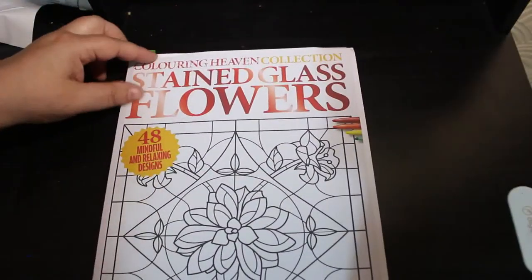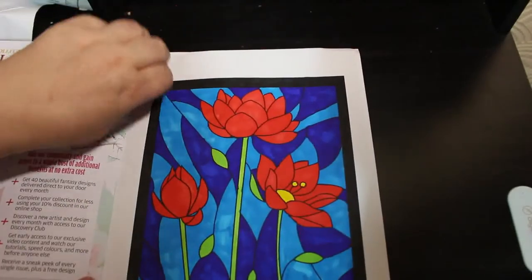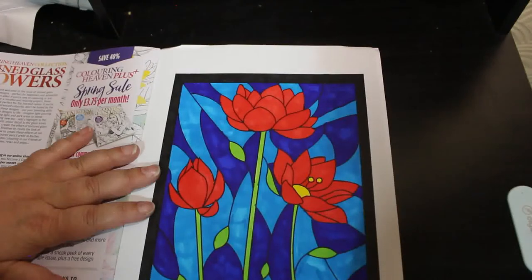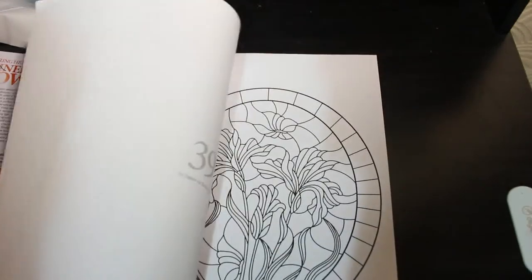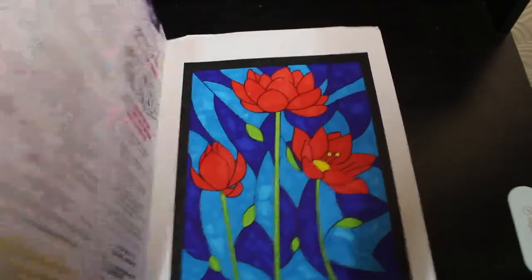Another Colour in Heaven was the collection Stained Glass Flowers — this is a new book. I've only done the first one, just done with markers, and it's nice. It's a really nice picture — I quite like the really nice patterns in this book, so I'm going to enjoy this. A lot of Colour in Heaven this month actually, I did a few.